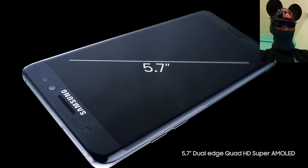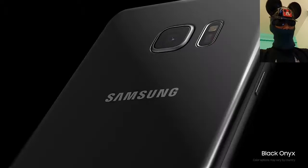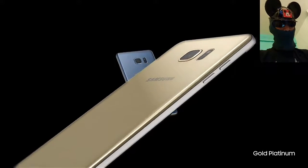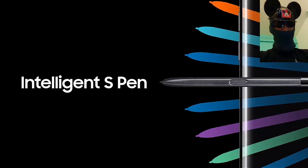It comes with multi-touch and the platform is Android Marshmallow. It has an Exynos 8890 octa-core processor — quad-core 2.3 GHz Mongoose plus quad-core 1.6 GHz Cortex-A53 — and its GPU is Mali-T880 MP12.